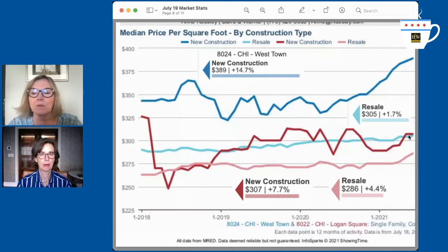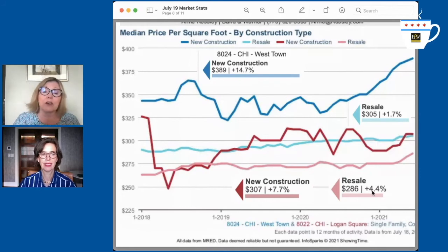Interestingly, you can buy a resale in Westtown for basically the same price as new construction in Logan Square. The new construction Logan Square price is $307 per square foot and resale is $286. This could very well be what's driving that Logan Square market — it's so hot, and its affordability is a key factor.